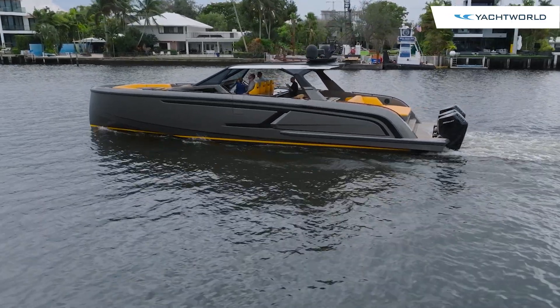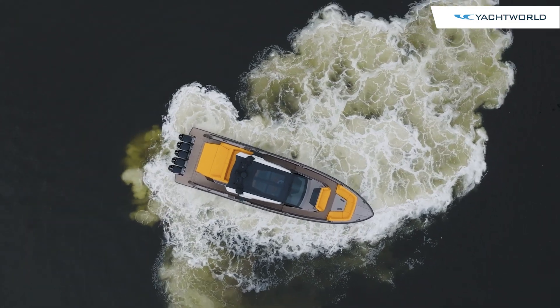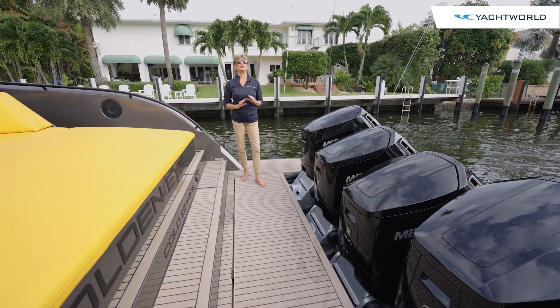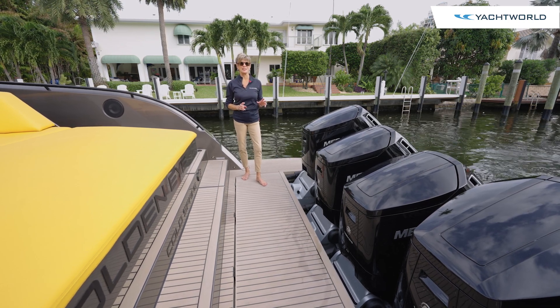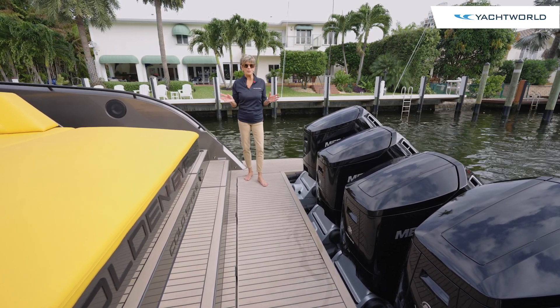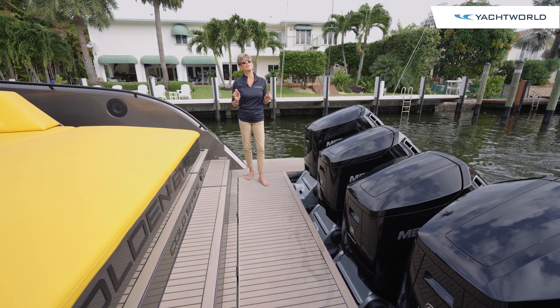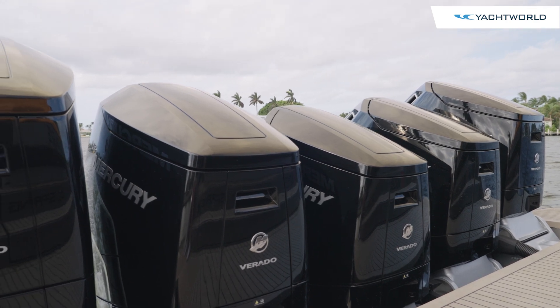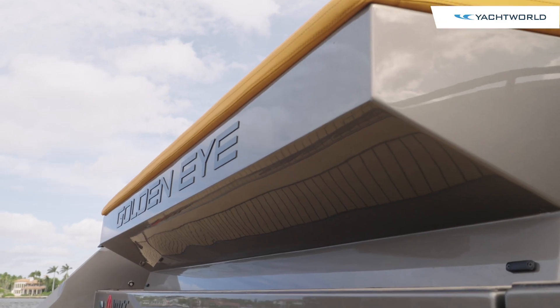Yacht World today is in Fort Lauderdale, Florida, to showcase the new Vanquish 55 Sport. Vanquish is an aluminum boat builder from the Netherlands, which builds everything from a 40 to 115-foot yacht. What's different about the Sport model is, first of all, the outboards and also that it is built in epoxy and carbon fiber.